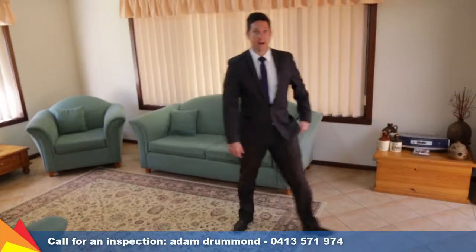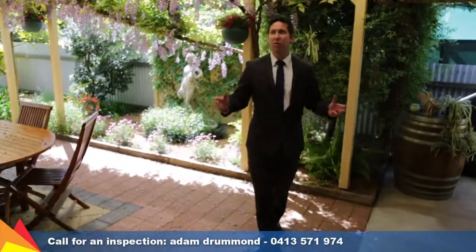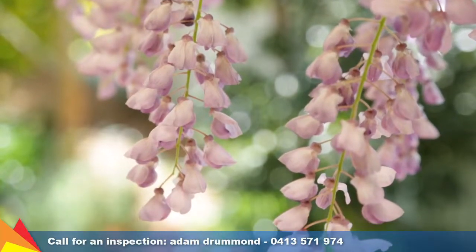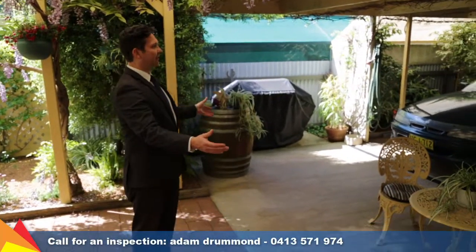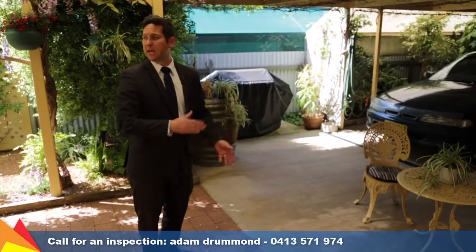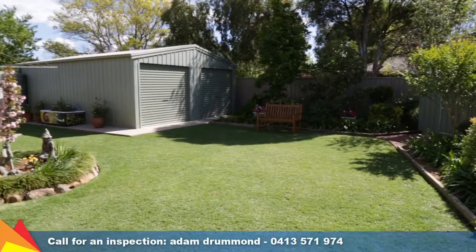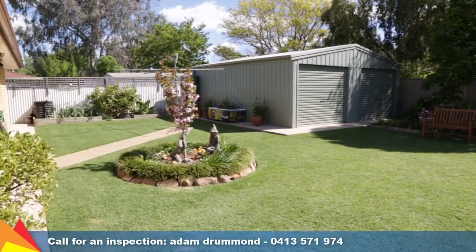Let's go outside and check out the backyard. How beautiful is this hanging wisteria? We've got a double carport that comes through into the back here — it's basically big enough to house maybe four vehicles and then you've got this entertaining area as well. There's a great big double garage-size shed out the back and this property is beautifully landscaped.